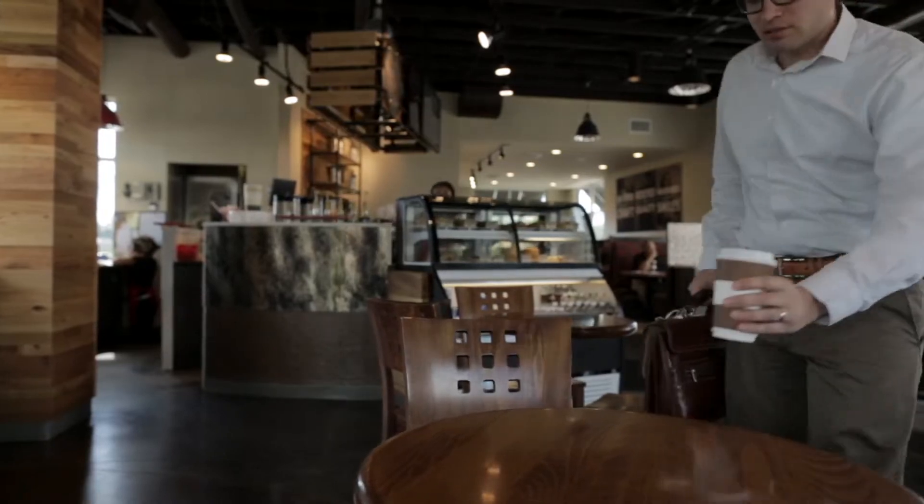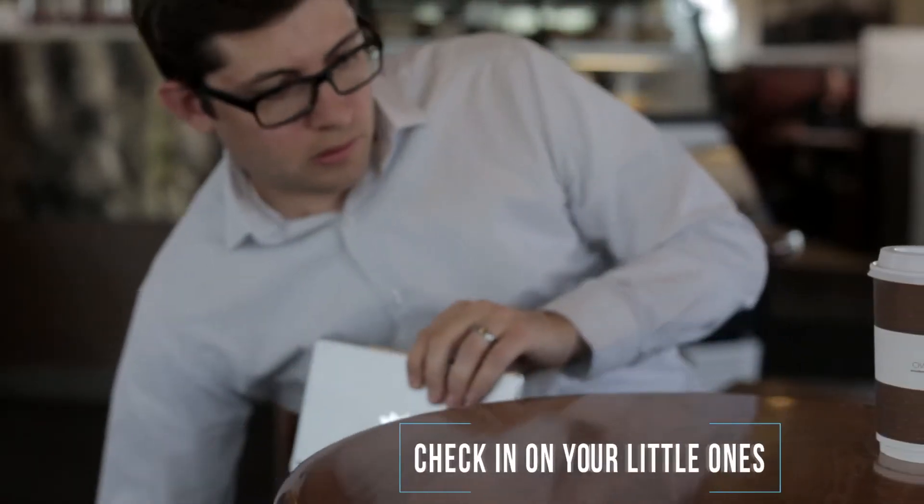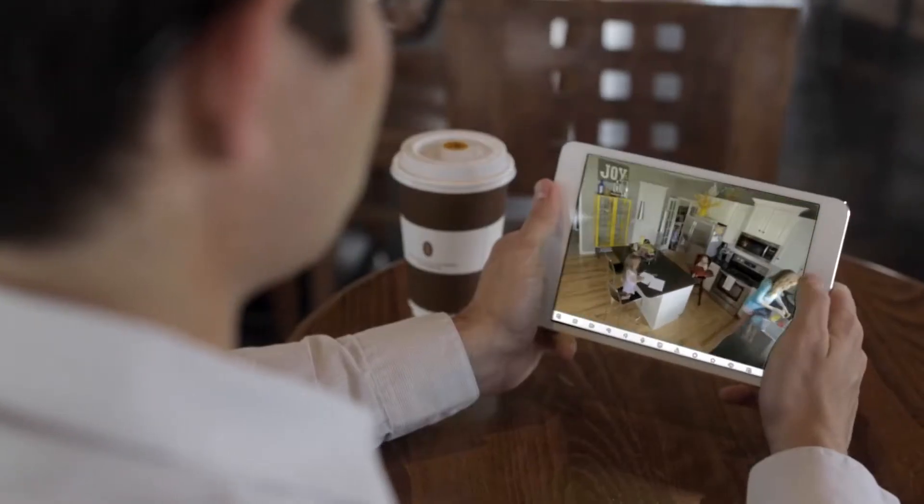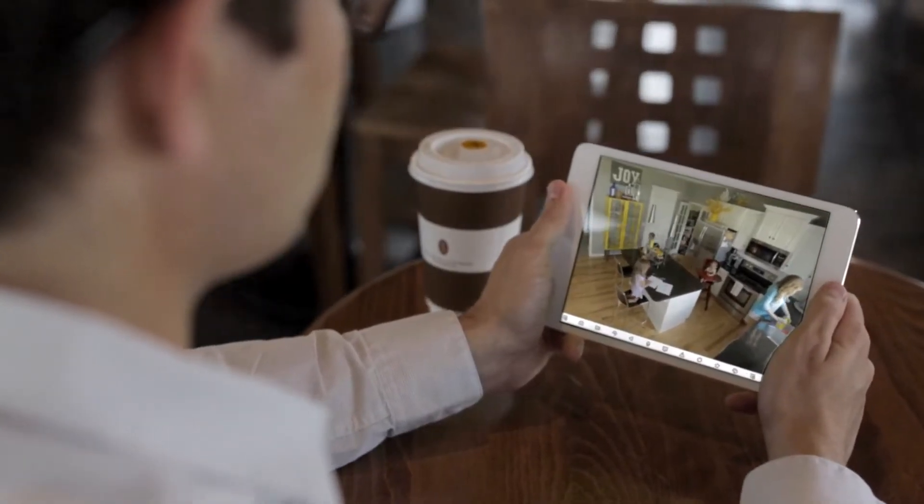There are things we all worry about. For example, did I forget to close the garage this morning? Are my kids home from school yet? Or maybe you're wondering what your little one is doing right now.